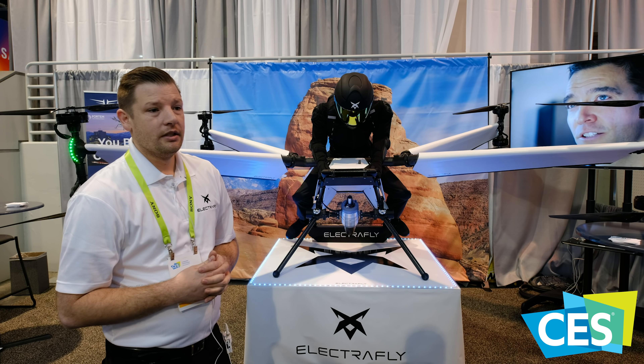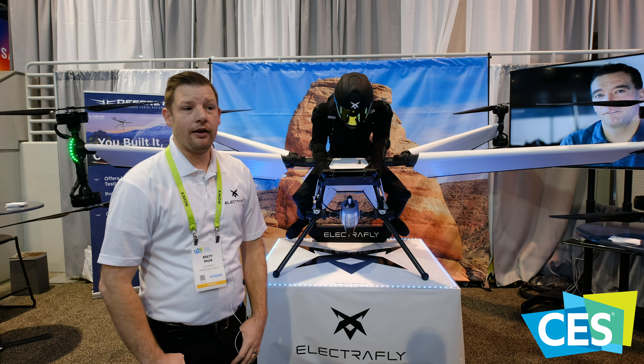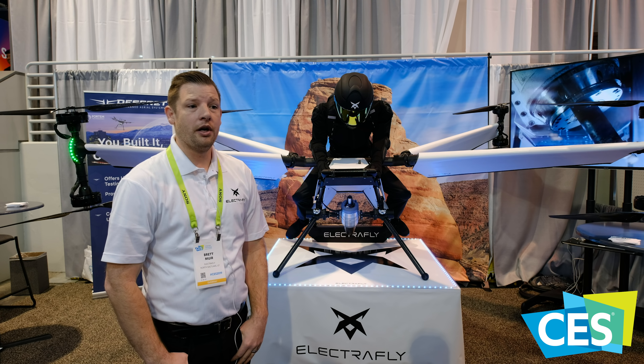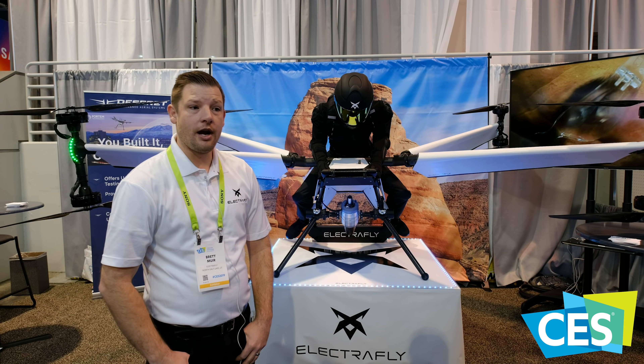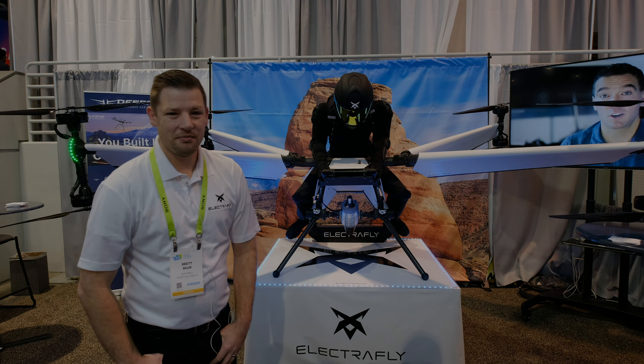Where can we go to find more information about this? If you just check out Electrifly.com, you can sign up for our mailing list. We do a monthly update where you can get more information on what we're doing. You can also follow us on YouTube, Instagram, and Facebook at Electrifly. Thank you so much. Thank you very much. Appreciate it.